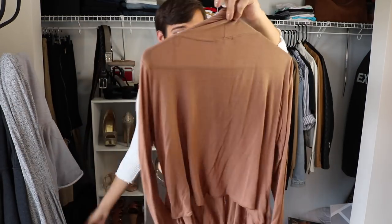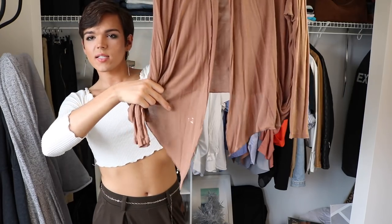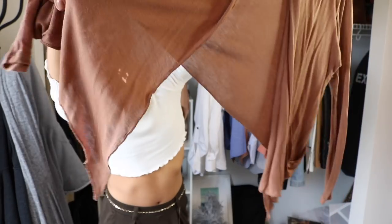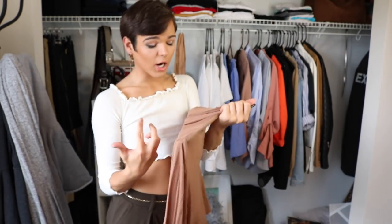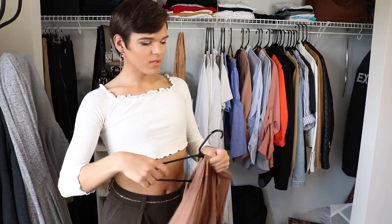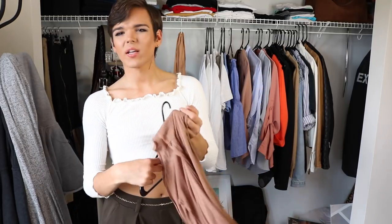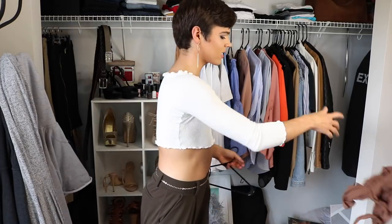More cardigans — this one has the ugliest stain. I feel like I should literally just throw it out. It looks like bleach. I don't know how or where it came from, but I should probably just toss this. I'm not even going to put this up — it's going to go in the trash. I don't think I should give it away if it has stains on it. That feels a little rude.